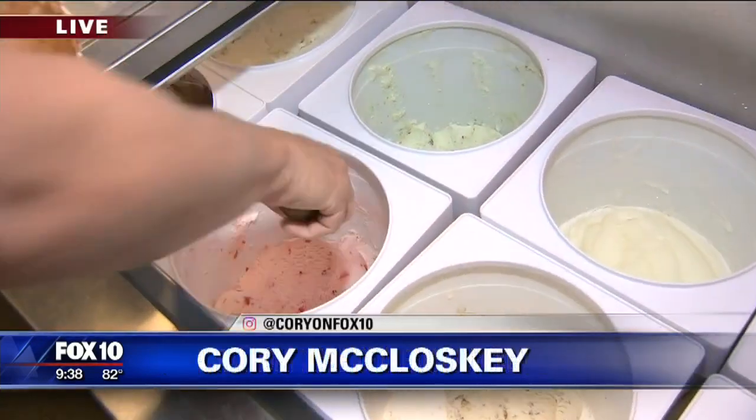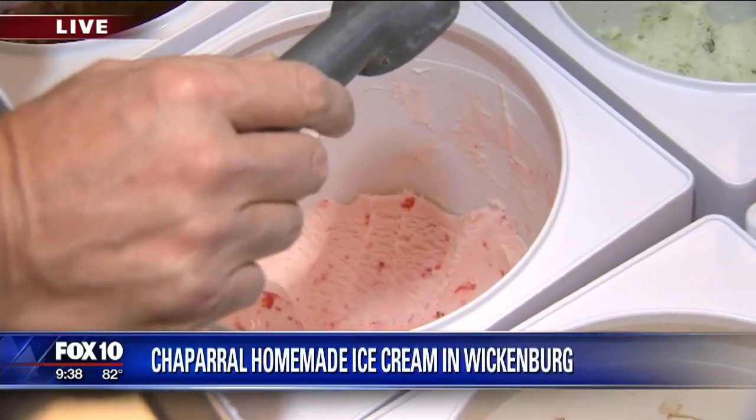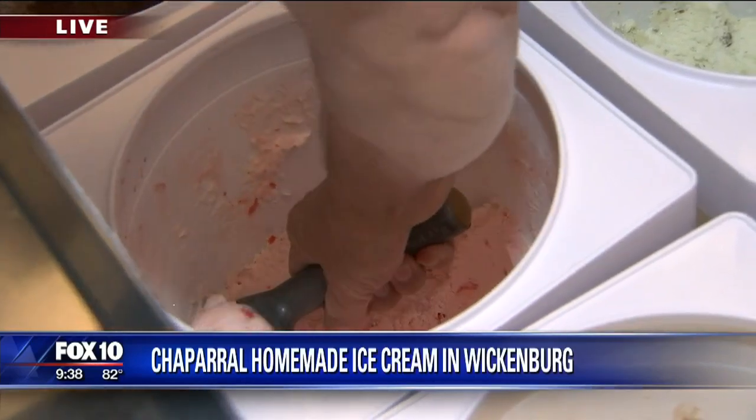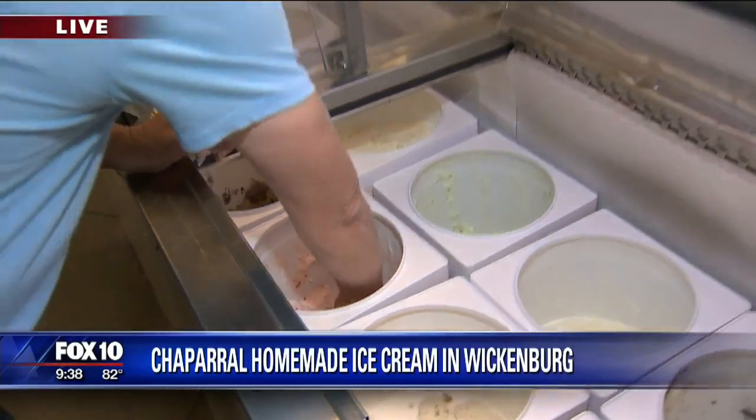Well, this is a way to wrap up a day in one of our favorite cities. That's right — Wickenburg! Good morning, ladies. We're out Wickenburg way, and this is how I started in the TV business, by scooping ice cream at the age of 16. We're at Chaparral Homemade Ice Cream, and I got my start at Miller's Dairy back in Millersburg.